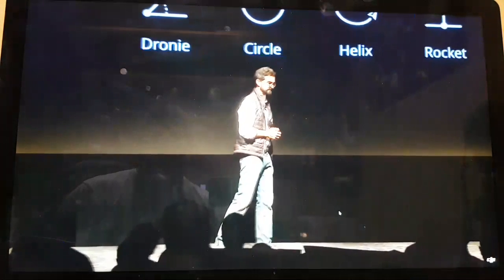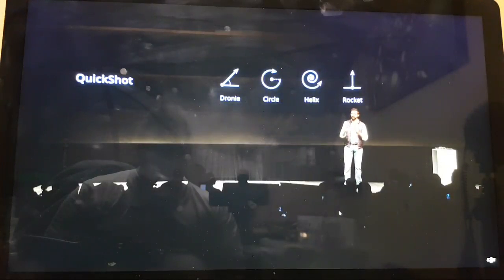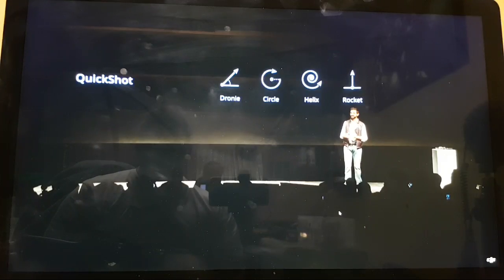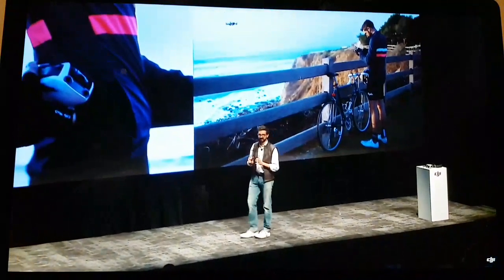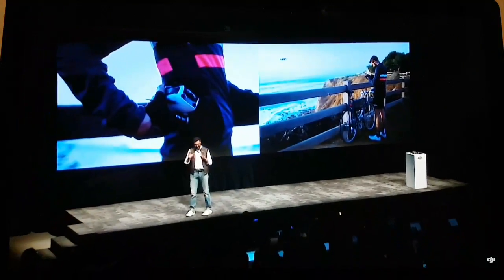In addition to ActiveTrack, we've seen the rapid adoption of our QuickShot modes. With the tap of a button, a QuickShot automatically flies a complicated path and creates a short 10-second video that you can share instantly. Last week I went on a bike ride along the California coast and saw an incredible sunset. Typically, getting up in the air and filming this shot would require carrying a large bag and taking multiple takes. But I was able to pull the Mavic Air out of my jersey and use our two new QuickShot modes to capture those last five minutes before the sunset.